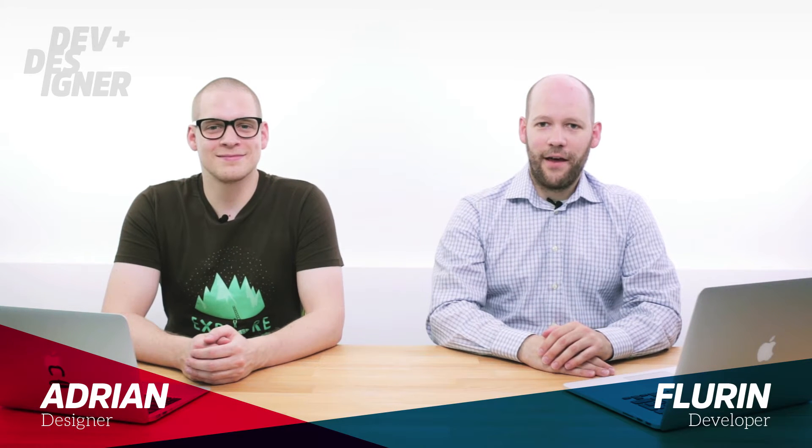Hello, my name is Adrian and I'm a designer, and my name is Florine and I'm a developer. Today we're going to talk about good forms — maybe a bit about bad forms.